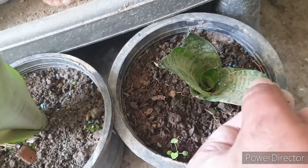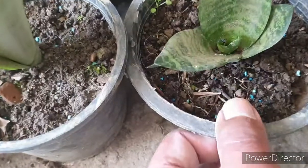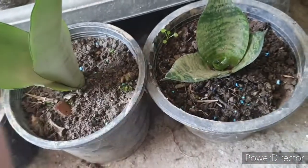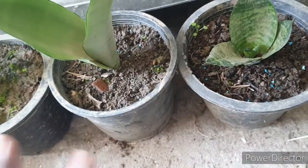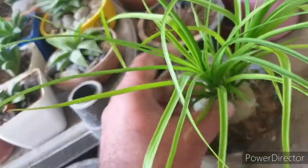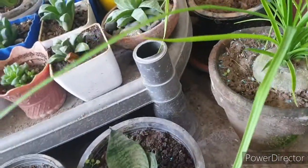The next one is also a Sansevieria — a snake plant, the dwarf variety. It's a tiny one, but fingers crossed I hope it will grow. I did purchase some of these online before and they never worked for me, so this time I'm not touching it at all. I'll let it be for maybe two to three weeks before repotting into better containers.